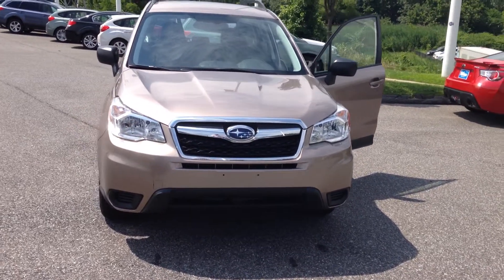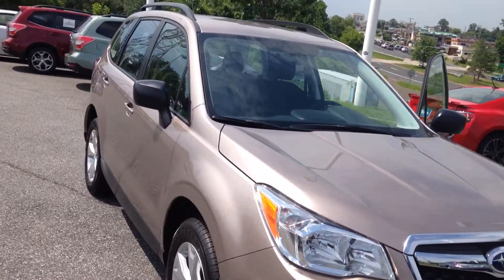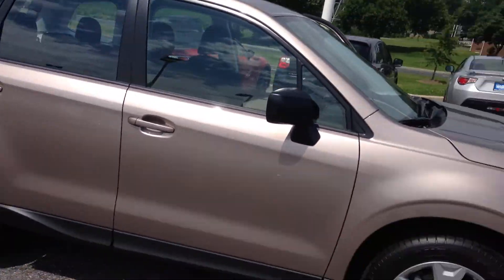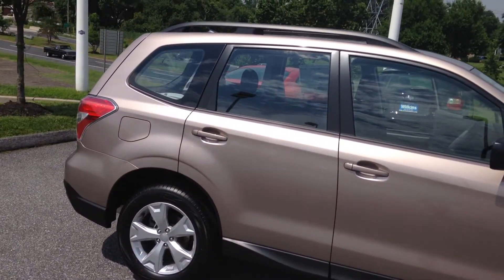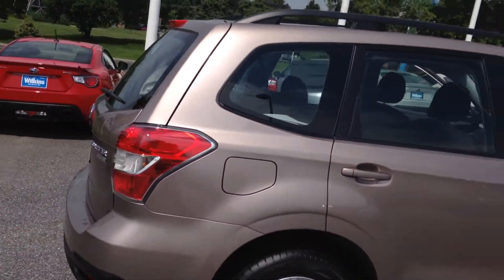Hello Patrick, thank you for taking the time to inquire with us here at Wilkins Subaru. Wilkins Automotive has been family owned since 1949 and we take pride in serving our customers. My name is Eli, one of the internet specialists, and I'd like to take two minutes to personally show you the 2015 Subaru Forester.